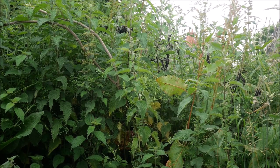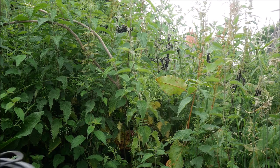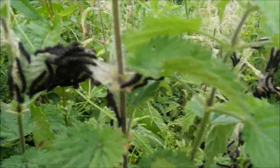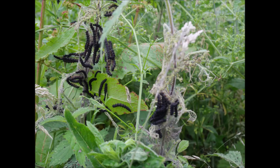It was about three weeks ago that I made that really exciting discovery of all of those caterpillars on the nettles by the Hill Meadow Gate. I wasn't quite sure what kind of caterpillars they were. I knew they were butterflies — peacocks, tortoiseshells, red admirals, something along those lines — but I didn't know exactly.